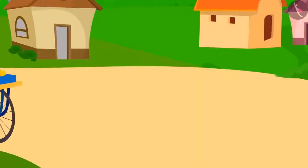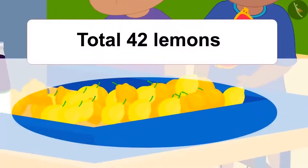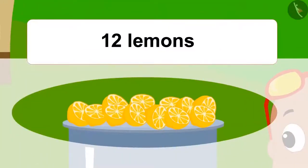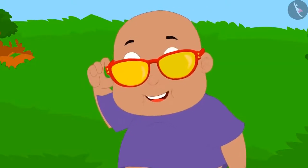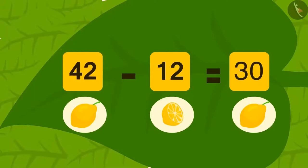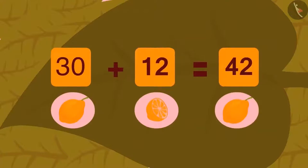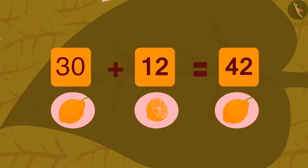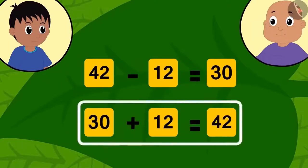Raju and Babloo got excited and decided to visit Baban's lemonade stall. There were a total of 42 lemons, out of which Baban used 12 lemons, leaving 30 lemons. Babloo looked at the stall through his glasses and saw a subtraction: 42 minus 12 equals 30. Raju looked with his glasses and saw an addition: 12 used lemons plus 30 remaining lemons equals 42 total lemons. Are both equations correct?